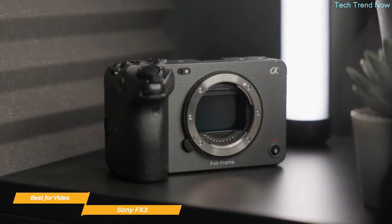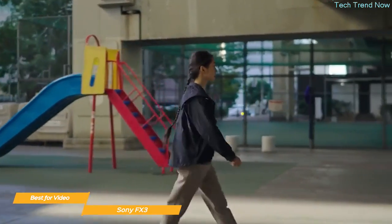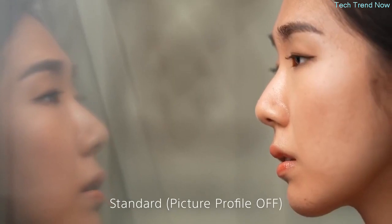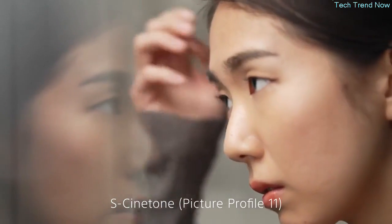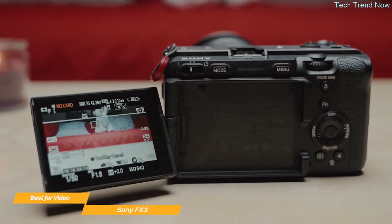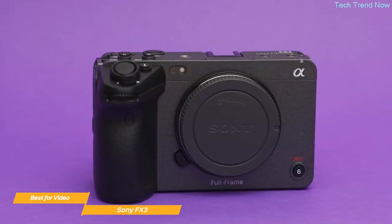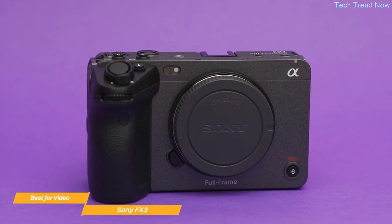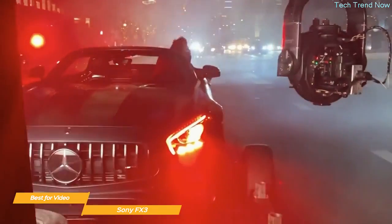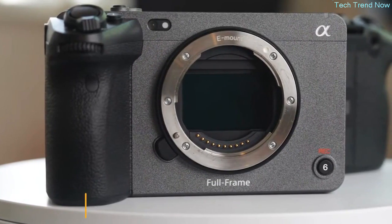The FX3 includes Sony's BIONZ XR image processing engine for real-time processing. Its autofocus system is fast, accurate, and incredibly reliable, making it easy to keep subjects in focus even in fast-paced unpredictable scenarios. With S-Cinetone color profile you can achieve cinematic looks straight out of the camera, and three S-Log 3 recording modes deliver truly optimized image quality. Overall, the Sony FX3 is the best Sony camera for video — compact, versatile, and packed with features for professional content creators.